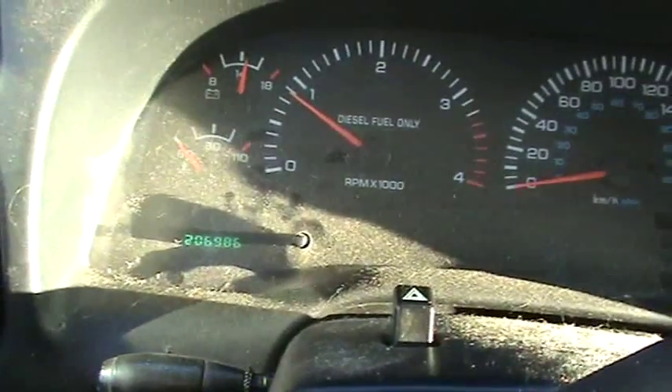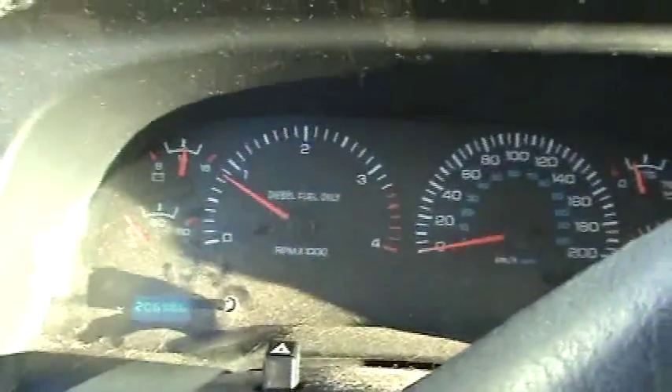The truck's got 206,986 kilometers on it — it's a 2001 Dodge Cummins.